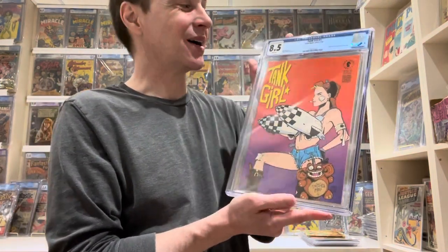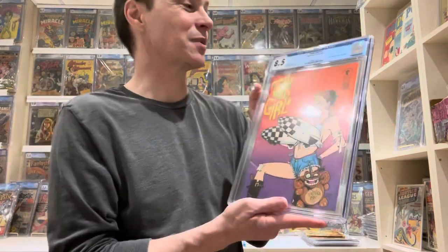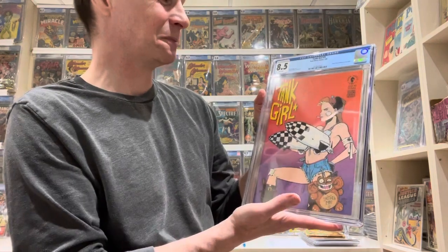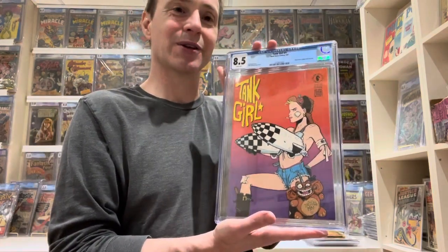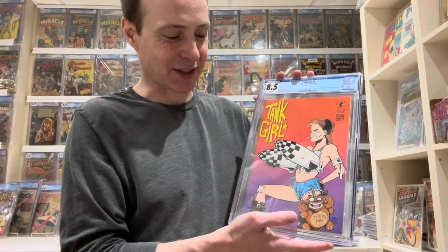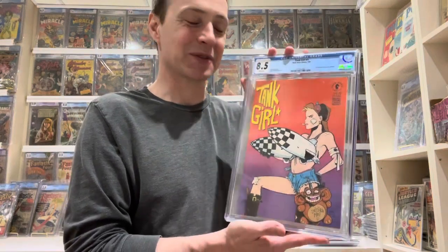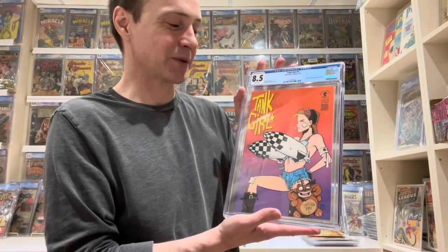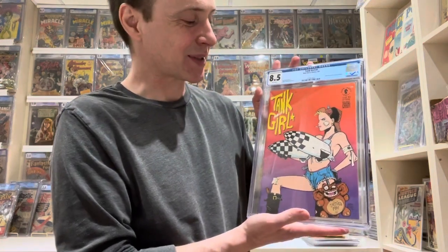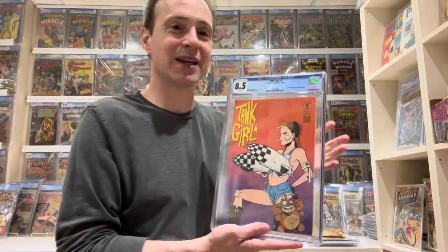This next one is kind of a funny one on my list, but I actually really like this comic. It's Tank Girl number one — not the first appearance of Tank Girl, but it is her first series. She actually appeared in some British comic first. This is a really hard-to-find comic, and I just think the cover is so outrageous — she's got the teddy bear, the crazy outfit — it kind of reminds me of Madonna with the crazy costume.